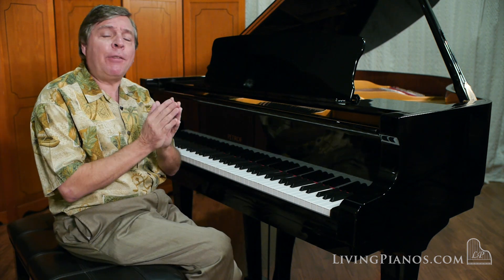It's got quite a range of tone. This is like a magnificent chamber music piano, great for Beethoven, but it works well for Liszt as well, doesn't it?